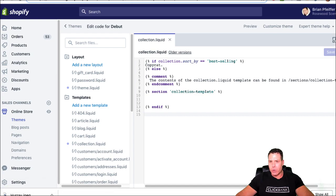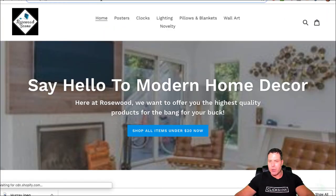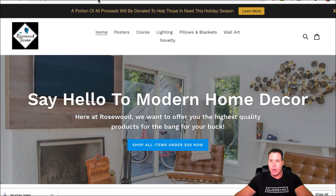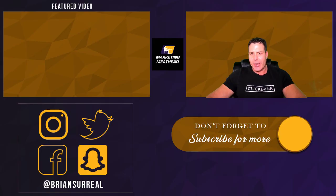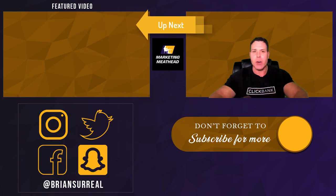Here's my store, rosewoodscene.com — I'm not really selling anything right now due to the Chinese New Year delay. But notice what it shows when you try the hack: instead of bestsellers, it just says 'copycat.' That's the little snippet of code working. That's pretty simple stuff — hope you guys enjoyed it. Marketing Meathead, talk to you later!